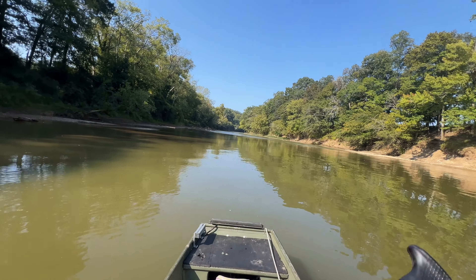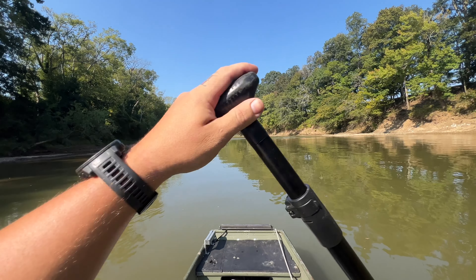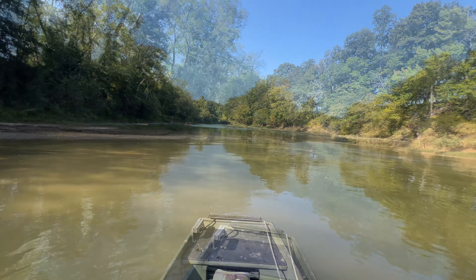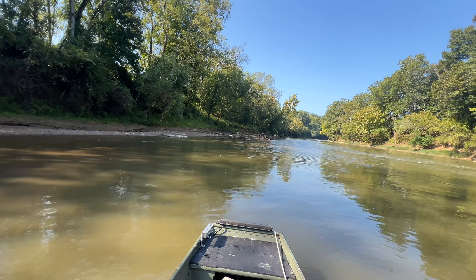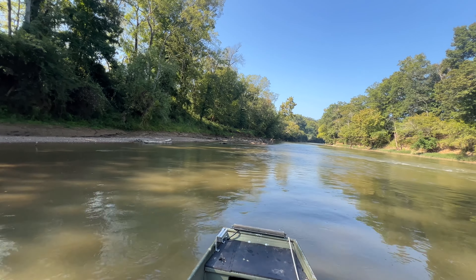That looks like green water. That's what I'm going to shoot for, and hope that it's steep enough to float me through. Ooh. Big bass just swam under me. Another big bass. They're up on bed up in here. Interesting.